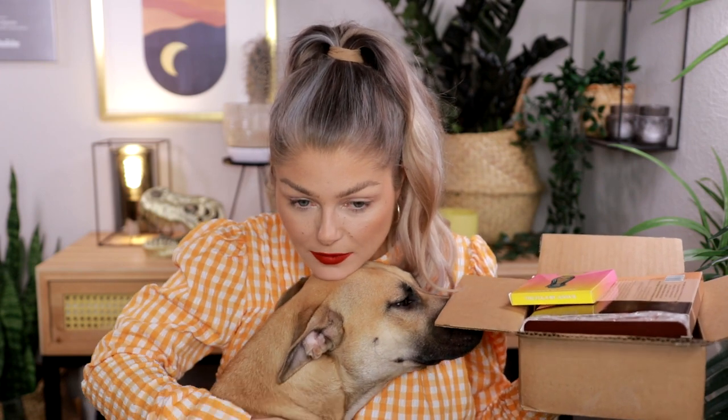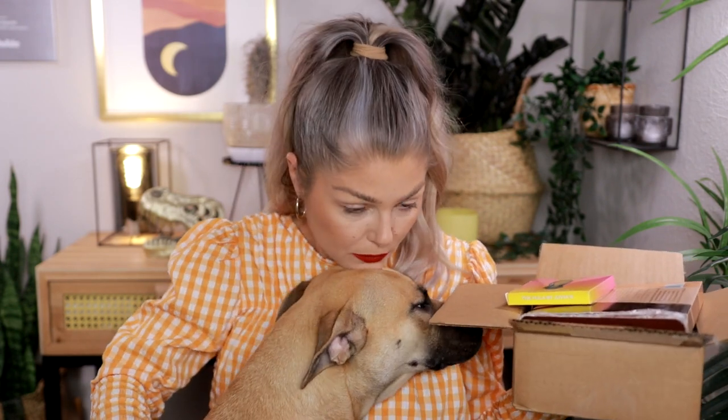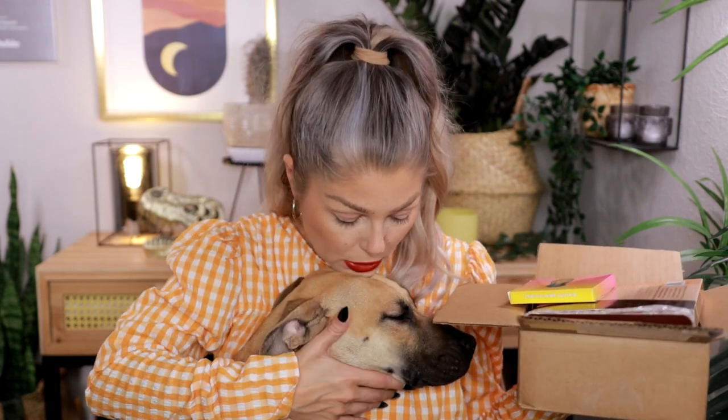Thank you to everyone who's been asking about Kaisa, my dog. She is fully healed — you can see she doesn't have the cone anymore. She ate all of her medication like a boss and she's all fine. You might see some pre-filmed videos where she's still in the cone, but just know she's doing all fine now.